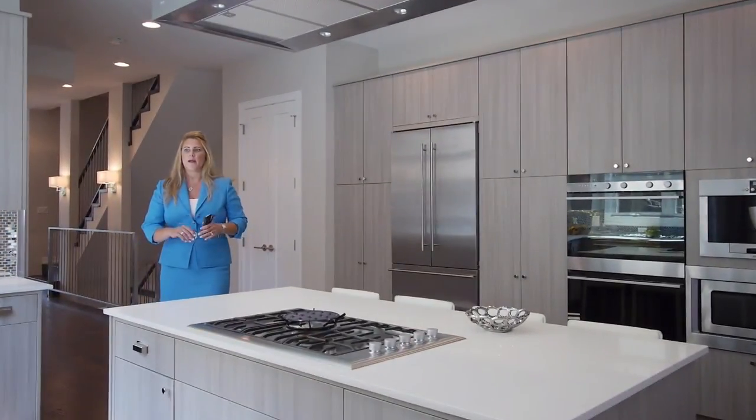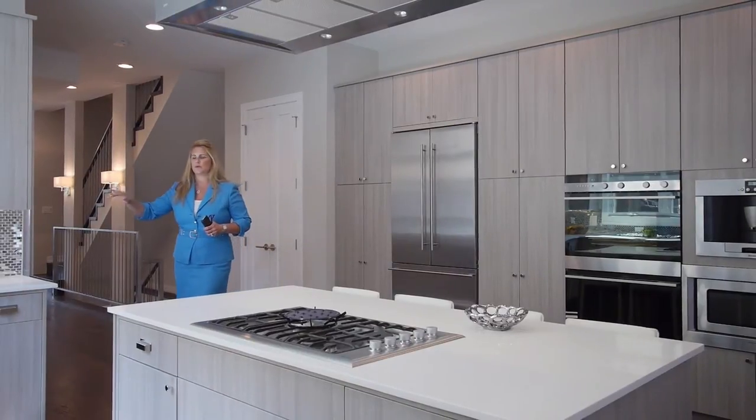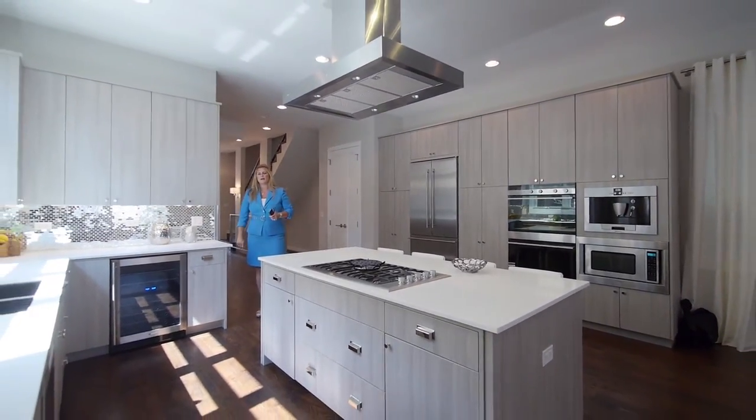Very light, very bright, very open, done in this great new kitchen cabinetry, which is very rich, very textured, and it's just a very hot look right now.